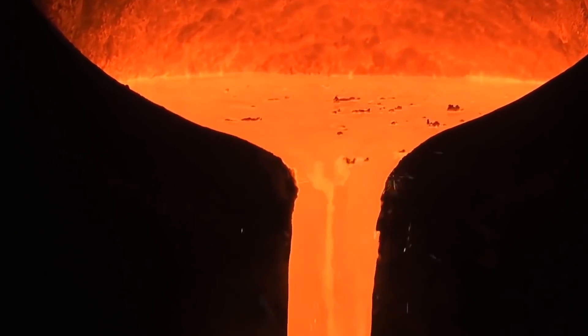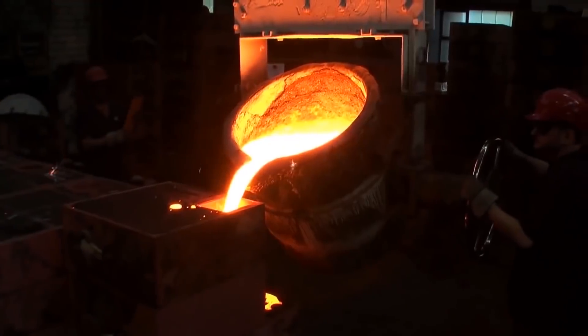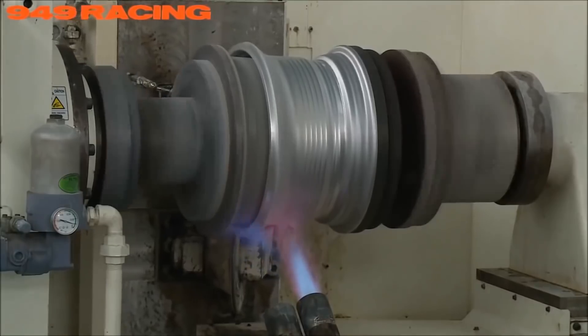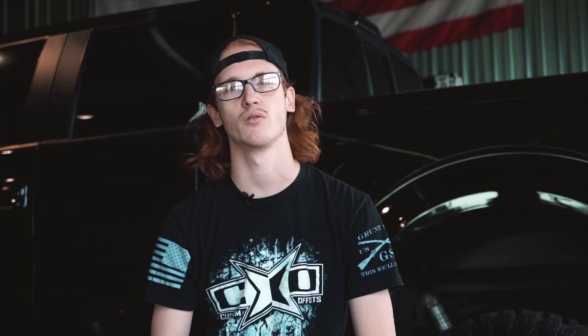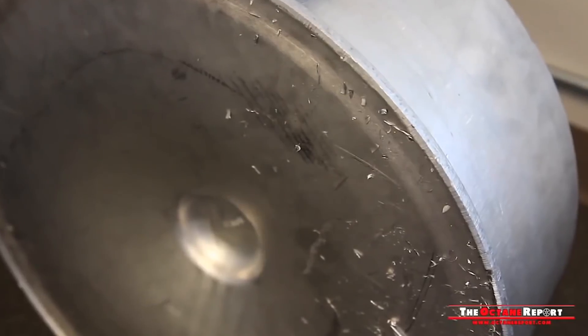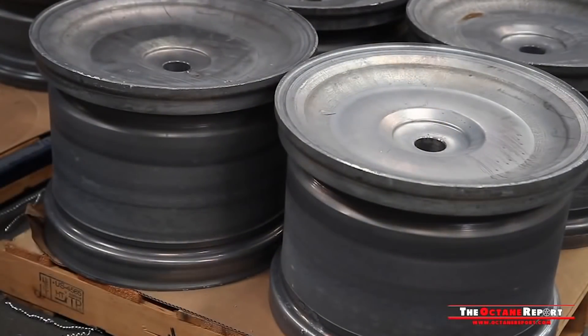Vorsteiner wheels are all either flow forged or fully forged. Without spending three hours explaining the process, we have a separate video on that. Most wheels are cast — either gravity cast or low pressure cast — basically a molten chunk of metal poured into a mold. The next type is flow forged, rotary forged, or compression forged — there are 200 names for the same process. It's a standard cast wheel but with the barrel pulled and spun, adding structural integrity and typically reducing weight. The last and most expensive type is fully forged, taking a chunk of aluminum and using lots of pressure and CNC machining to cut out the wheel — super fancy, super strong, T6061 aluminum.